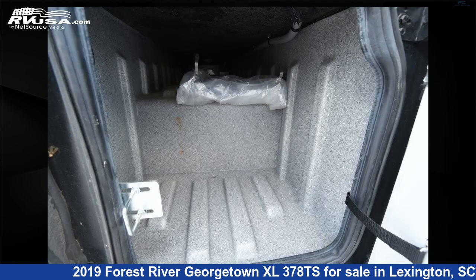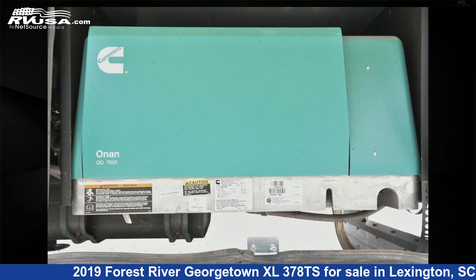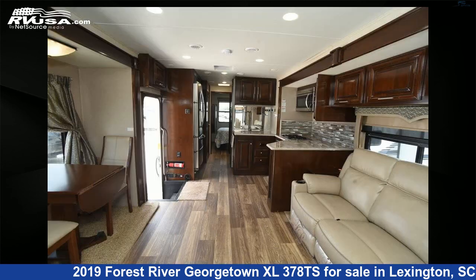This 2019 Forest River Georgetown XL378TS is built on a F-Series Super Duty chassis. For more information and pricing on this unit, and to see all units available for sale by Johns RV Sales and Service, visit rvusa.com.